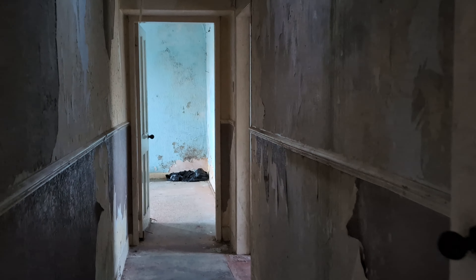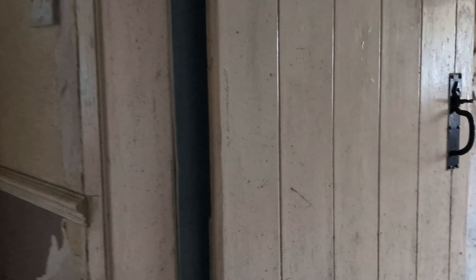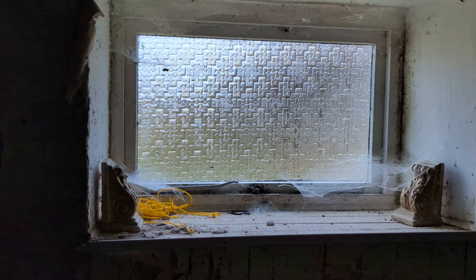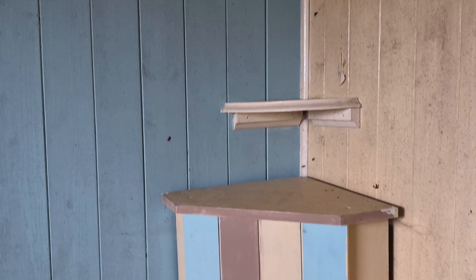As we wander further down, there to the right there's a toilet room. It's in a bit of a mess — again a little bit of cobwebs in the corner, but there's a lovely little cabinet inside there.